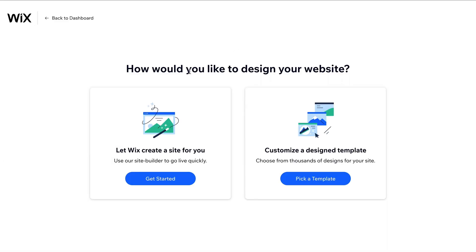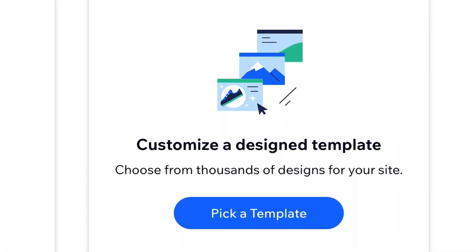Here, you can choose to allow Wix's AI to build the site for you. Since these websites are limited in terms of design and functionality, we only recommend this option if you don't want to invest any time in building and customizing your website. Otherwise, click on Pick a Template.